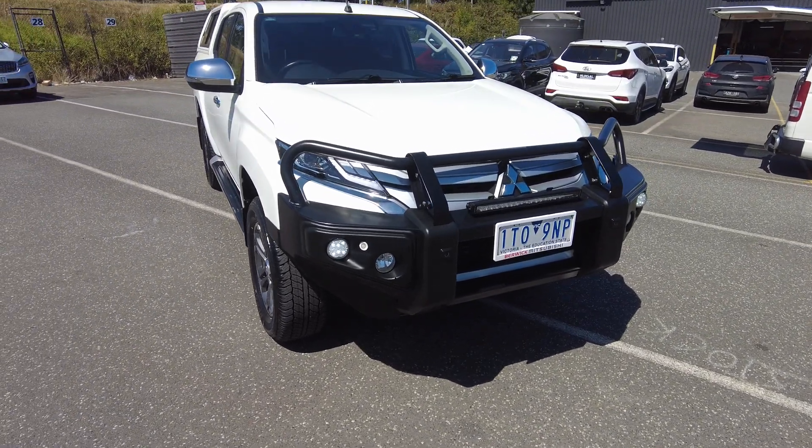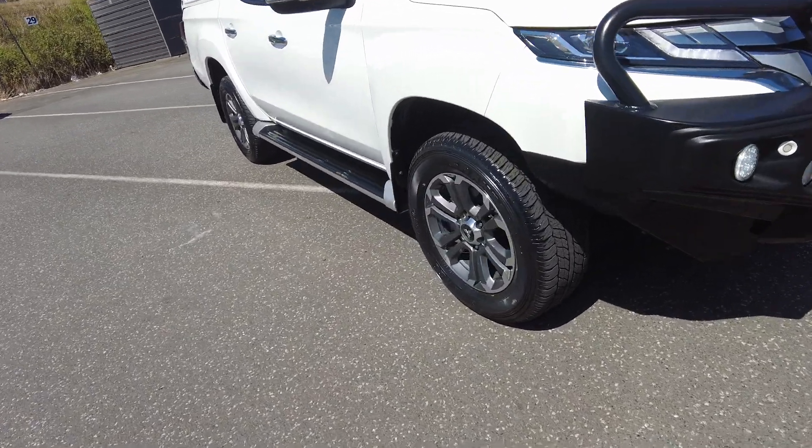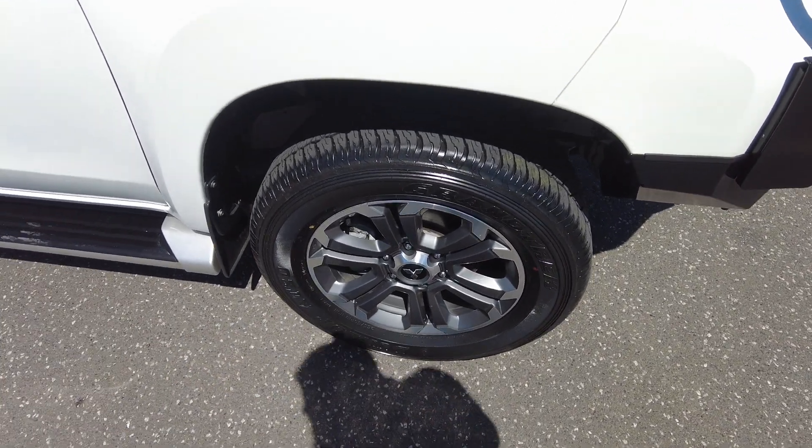What I'll do today is a quick walk around the car to show you the ins and outs of it, and hopefully we can get you in for a look. Really nice set of tyres on this one too.